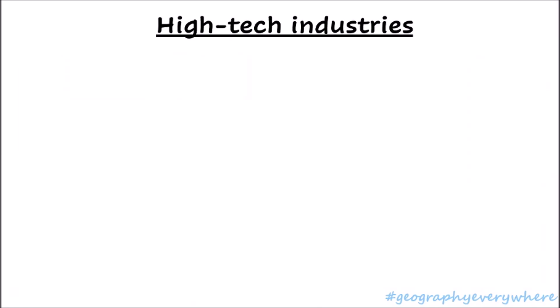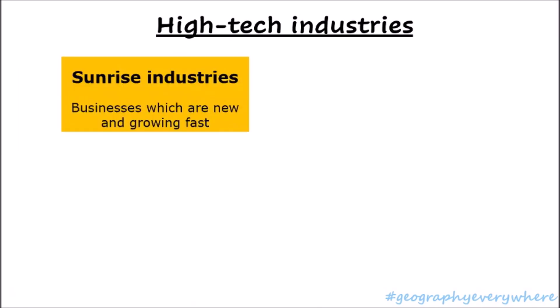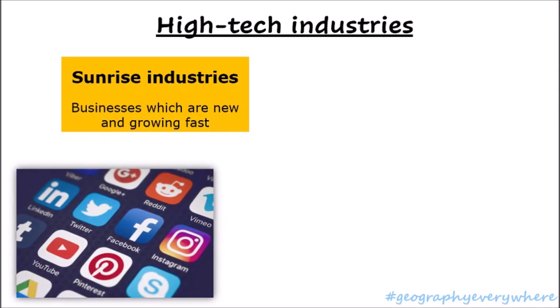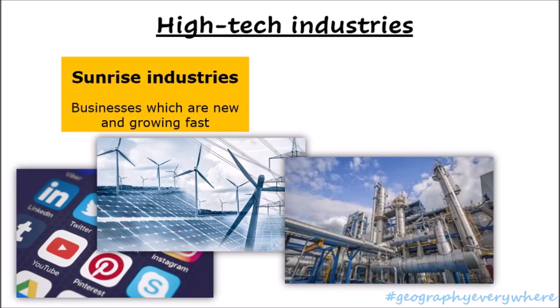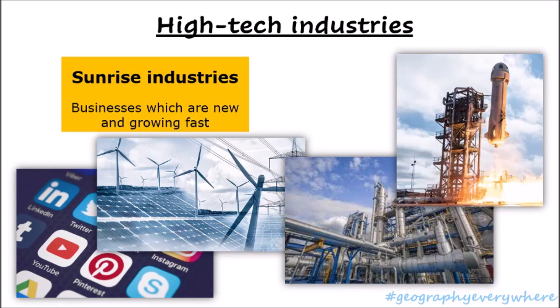High-tech industries can be divided into two. Sunrise industries — these are businesses which are new and growing fast, such as social media in 2011, alternative energy in 2003, the petrochemical industry which is a type of industry that works in plastics, and space transport and tourism. These are all businesses which are relatively new and growing very quickly.